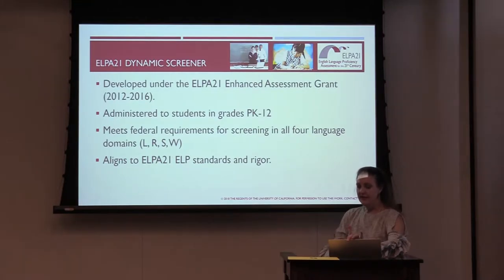The point of the screener is to determine whether a student is an English learner and would potentially benefit from ELD instructional support. If, based on a survey of the languages the student experiences at home, state policy indicates the student may be an English learner, then the student takes an ELP screener. The screener meets federal requirements for identification of English learners by assessing them in the four domains of listening, reading, speaking, and writing, and it aligns to ELBA21's rigorous ELP standards.